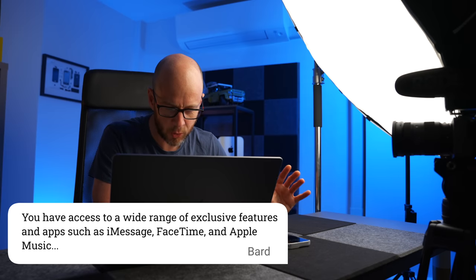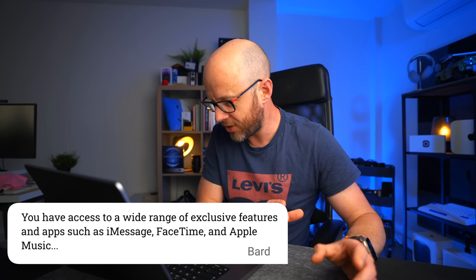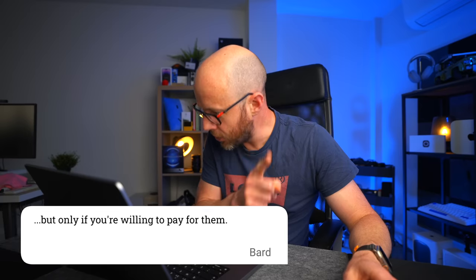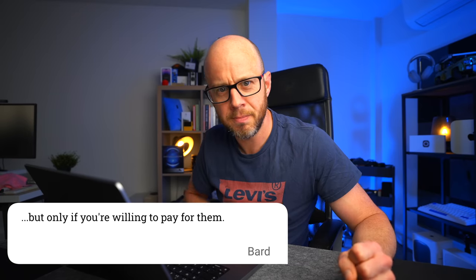Number nine: you have access to a wide range of exclusive features and apps such as iMessage, FaceTime and Apple Music, but only if you're willing to pay for them. You pay for Apple Music, but you don't pay for FaceTime and you don't pay for iMessage — that's just completely inaccurate. We're getting to the stage where Bard has had one too many drinks.